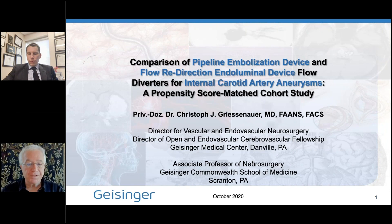Thank you, Christoph. This concludes our session. I'd like to thank you for your time and your expertise. Thank you very much again for the invitation.